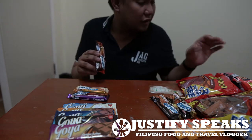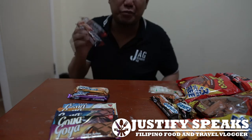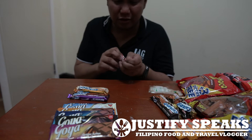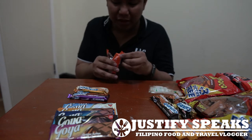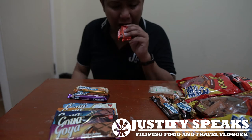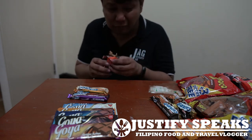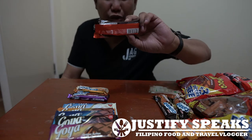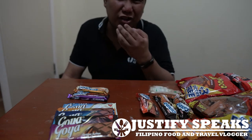Same with Chocomucho — they have peanut butter. I love Reese's, which has peanut butter in it, but the Filipino version... I'll just bite into it. This one is too salty — it's like eating salt.